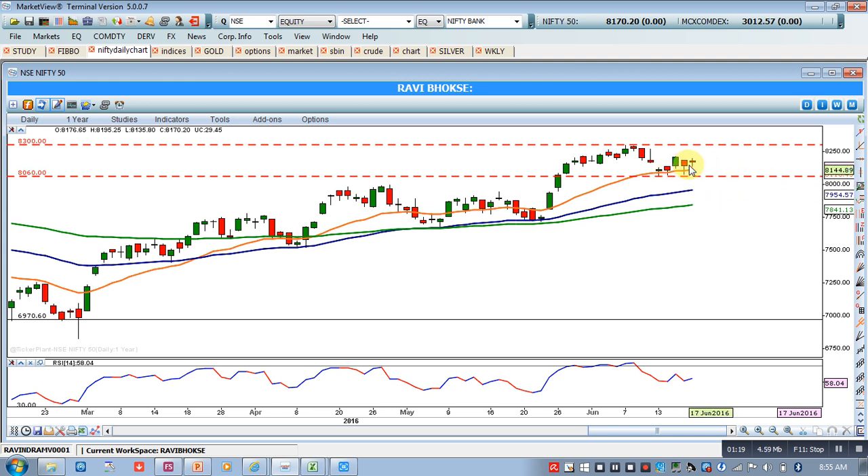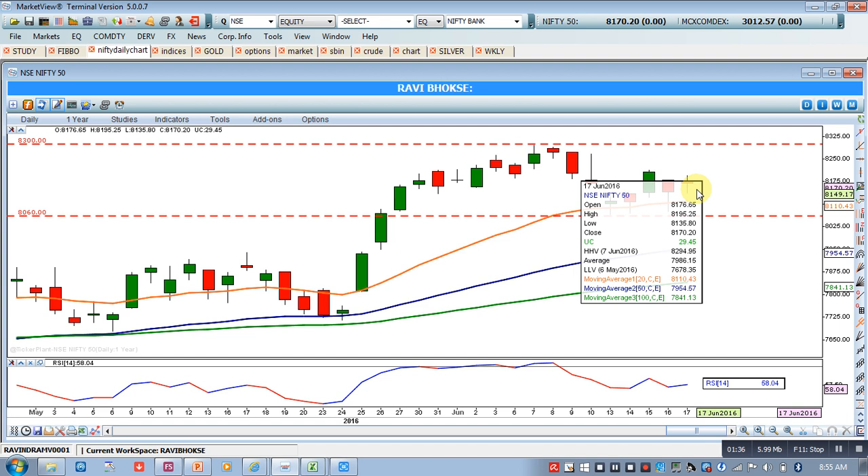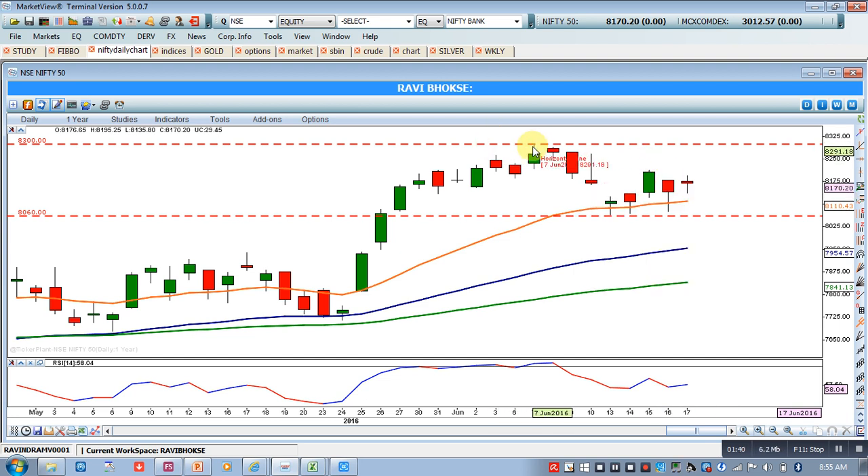At this moment, Nifty is residing near the 20 EMA. Today, chances are that the market may again open near the 8110 level, which is the 20 EMA level. Real bullishness in the market will start only and only after Nifty crosses 8300 — only then will we see a proper uptrend. The proper long strategy will be if Nifty crosses the 8300 resistance, whereas Nifty has created excellent support around 8060.